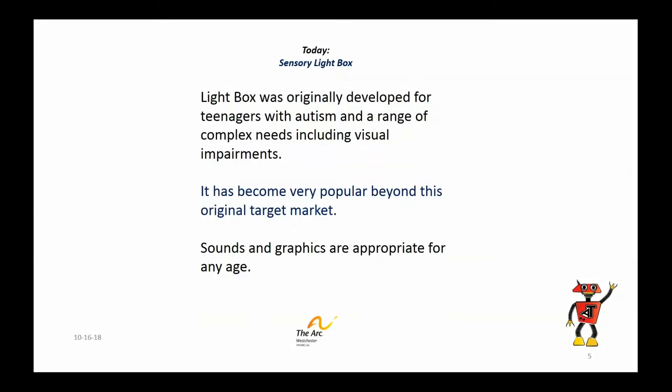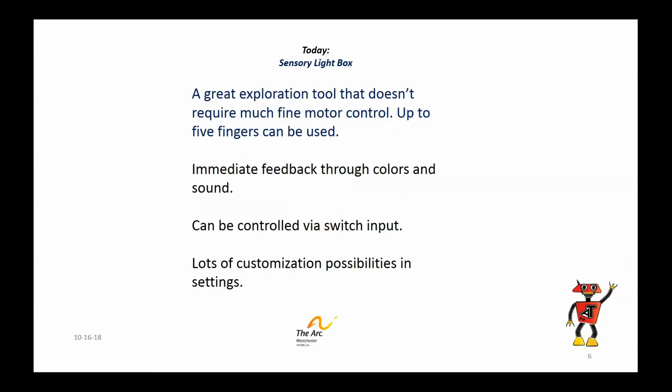So what is the Sensory Lightbox? Originally it was developed for teens with autism, but as more and more people have used it, lots of folks of all different ages have found it to be really, really interesting. It has tremendous sound and graphics, which I'll demonstrate towards the end of this talk, that can be used by anybody of any age. Fine motor control is a real issue for many people, and sometimes if you can't press a particular area of the screen, it kind of defeats the purpose of the whole app.